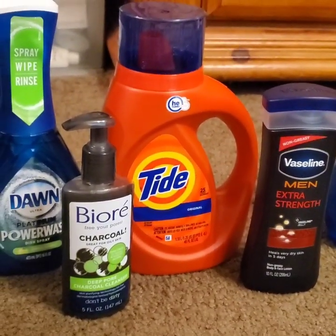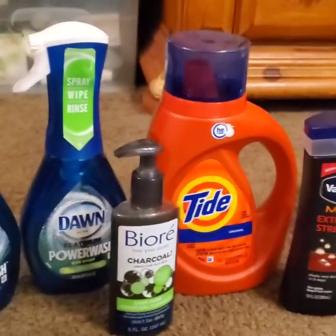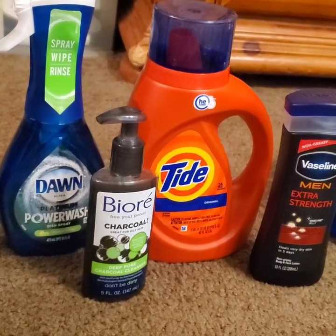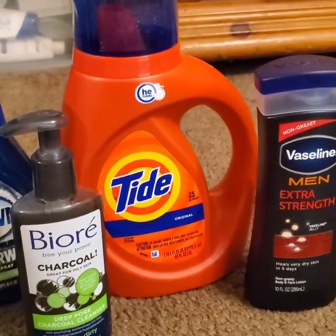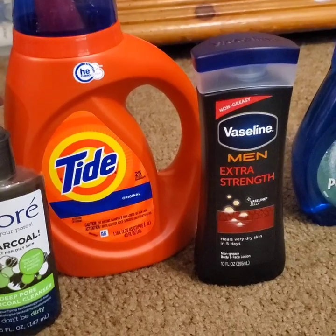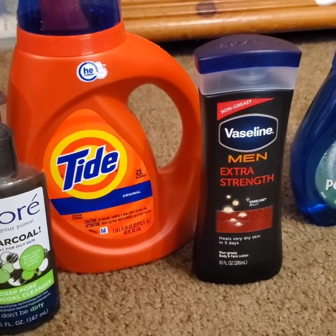I picked up a Tide Original — they were on sale for $4.95 and I had a $2.00 off coupon, making it only $2.95. Then I had the Vaseline Men Extra Strength, which was a $4.00 bottle of lotion. I had a $2.00 off coupon, making it only $2.00.